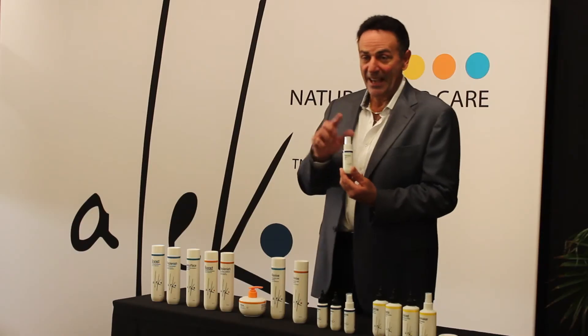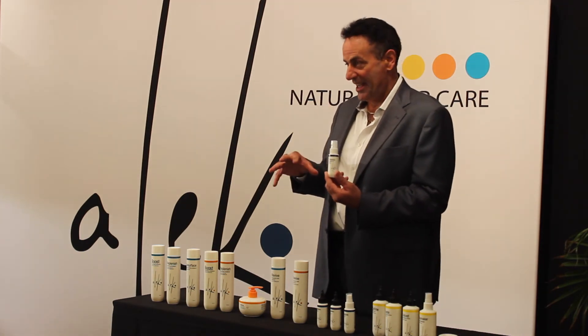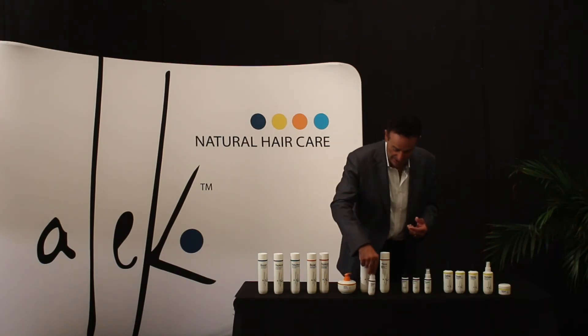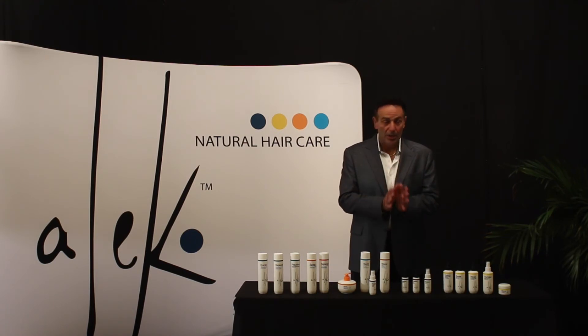The ingredient doesn't say Procapil on the label — the first two ingredients, epigenate and oleic acid, are what form Procapil. By using these natural ingredients, it cleans the scalp even more and brings more blood to the scalp and into the follicle. Procapil is a natural ingredient that goes into the follicle and helps to push new hair through.